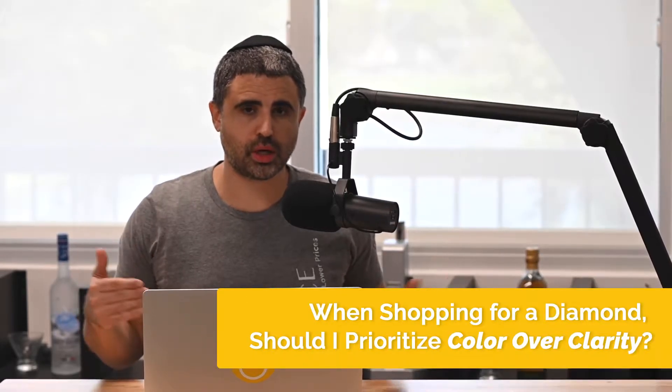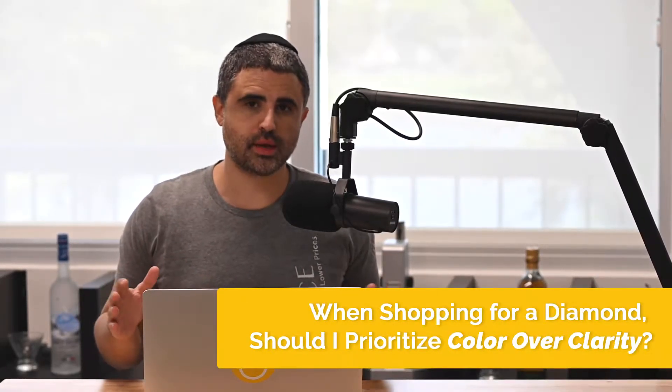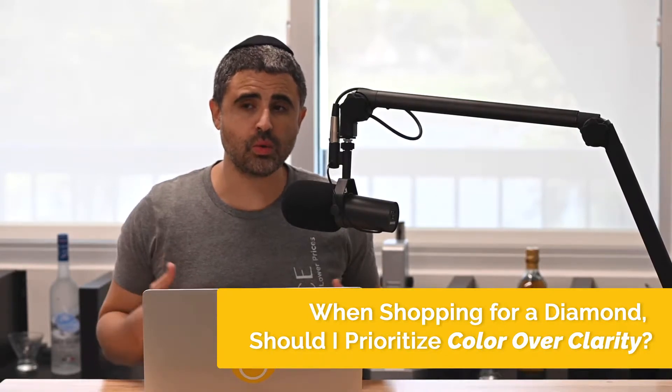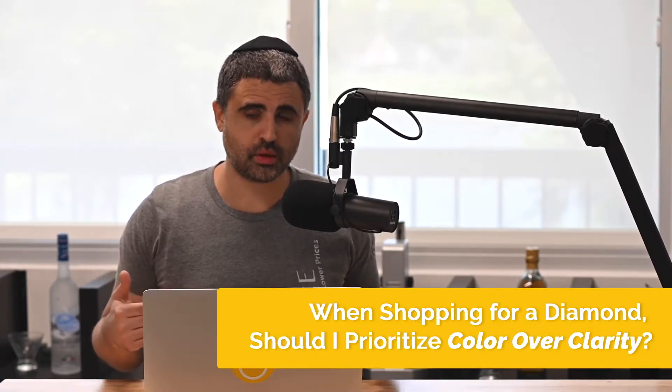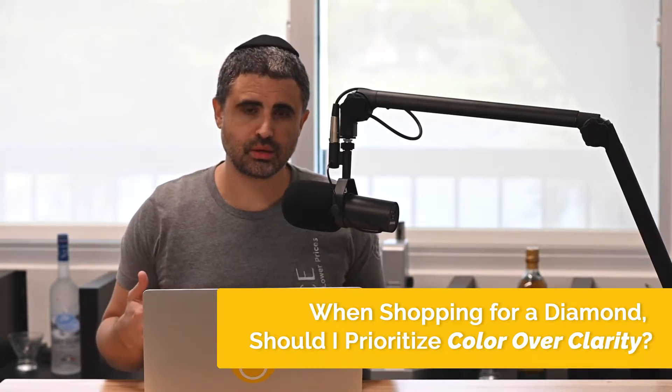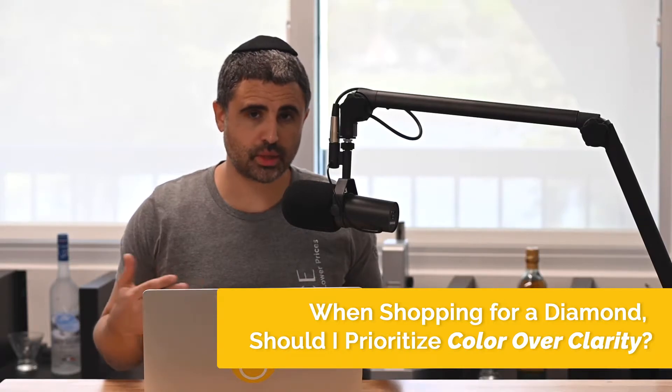People prioritize color. They stress it. They call in a lot of times to Brilliance and they say we want a super white diamond. But what they don't realize is that you can't see diamond color as much as diamond clarity.